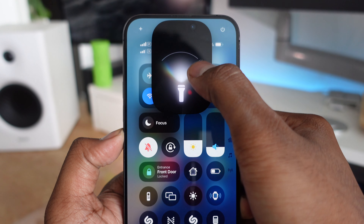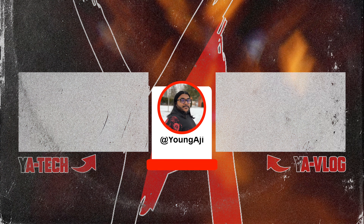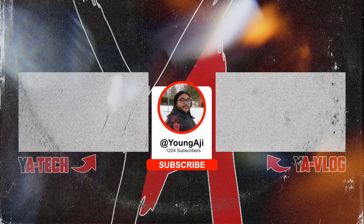That's about it for this video. If you want to see more updates on iOS 18, make sure to hit the like button and subscribe. See you in the next one — peace.